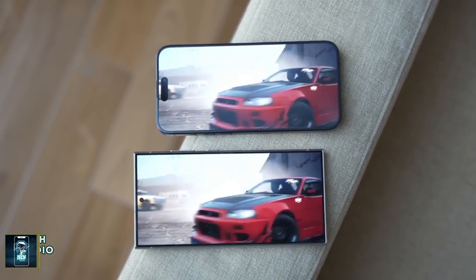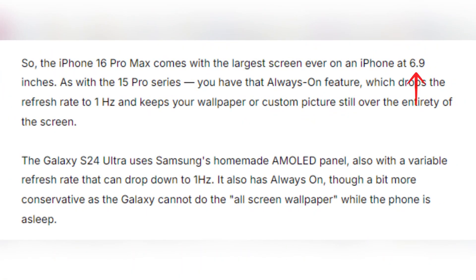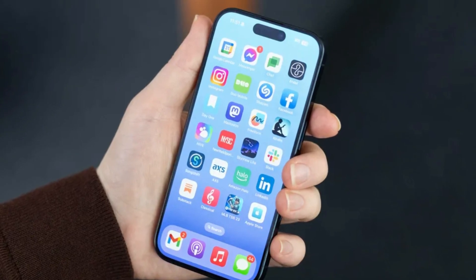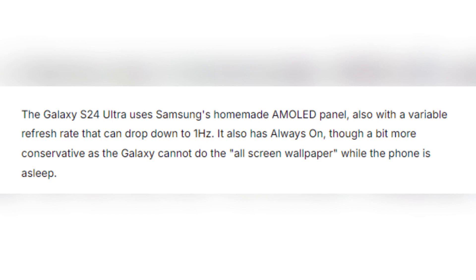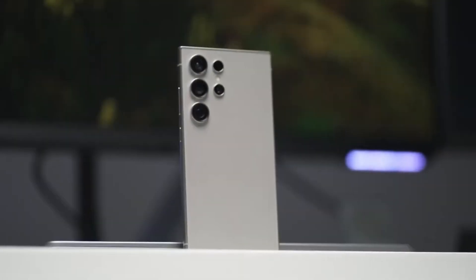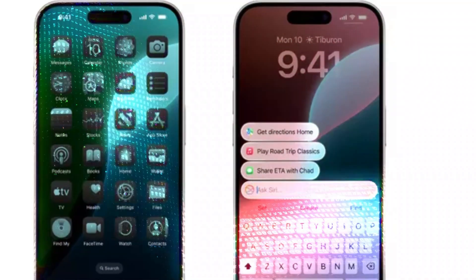Display differences. Both phones boast impressive technology. The iPhone 16 Pro Max features a 6.9-inch OLED panel with a 120Hz refresh rate and an always-on display that can drop its refresh rate to just 1Hz, keeping your wallpaper or photos visible even when the phone is asleep. Samsung's Galaxy S24 Ultra comes equipped with its signature AMOLED screen, also featuring a 120Hz refresh rate and always-on display. However, Samsung has a slight edge with its anti-reflective coating, which makes the screen much easier to see outdoors, while the iPhone struggles with reflections in bright sunlight despite its high brightness.